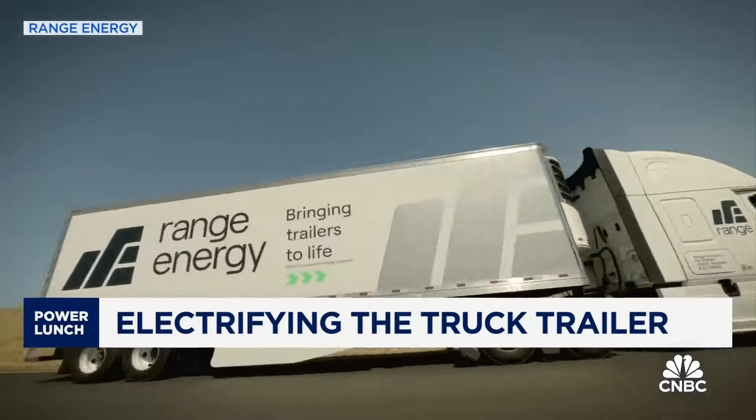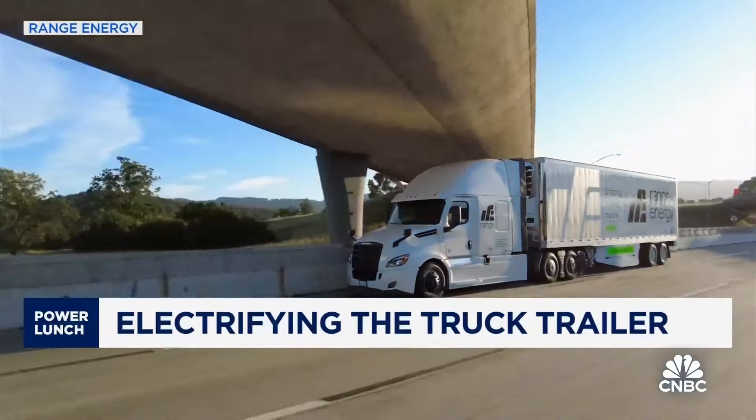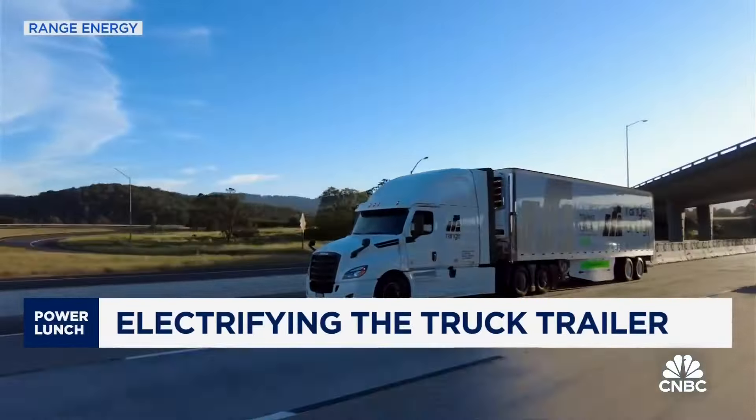If we were to take one of these fleets that runs 3,000 trailers and incorporate the Range system into their fleet, we're looking at 100 million pounds of CO2 saved per year. But even better than that, it equates to about $50 million in fuel savings alone.